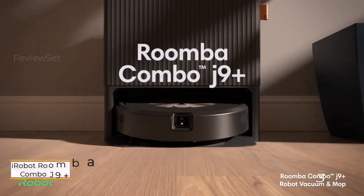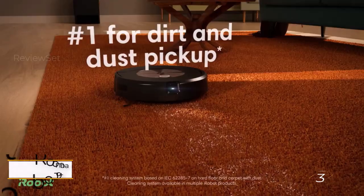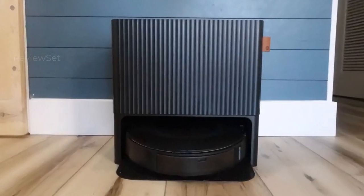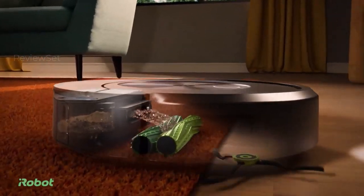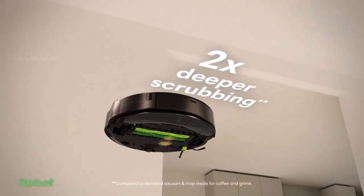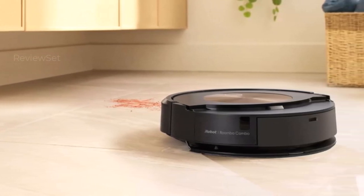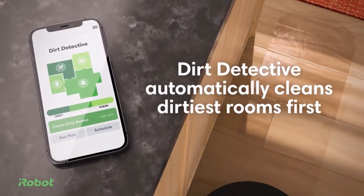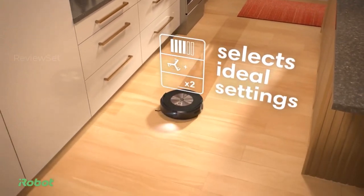Number 3: iRobot Roomba Combo J9 Plus. The iRobot Roomba Combo J9 Plus stands out not just for its performance but for its aesthetic appeal in the realm of robot vacuums. While many competitors have embraced large, utilitarian designs, the Roomba Combo J9 Plus features a beveled charging base with a wood effect panel resembling a stylish piece of furniture. Beyond its attractive design, this robot vacuum boasts iRobot's highest suction power, ensuring effective cleaning. The mop is equipped to scrub away stains with precision, retracting to protect carpets.